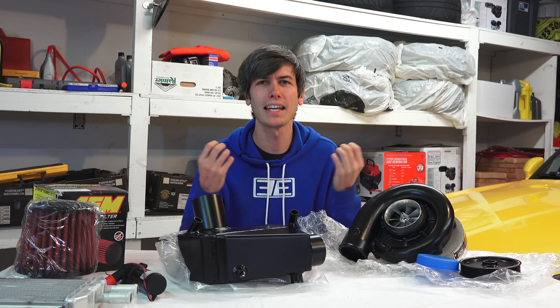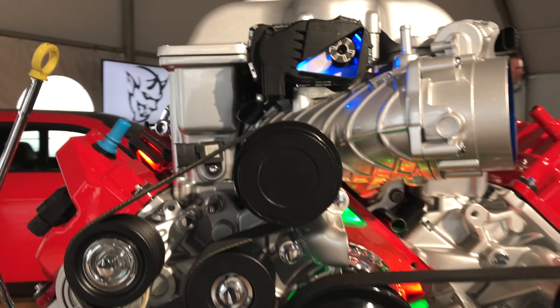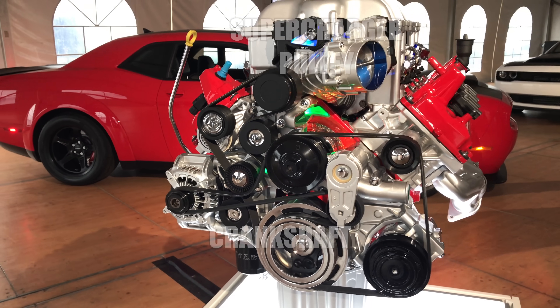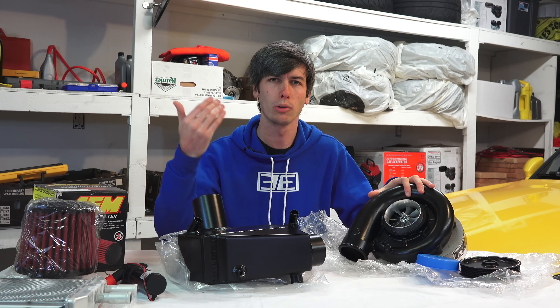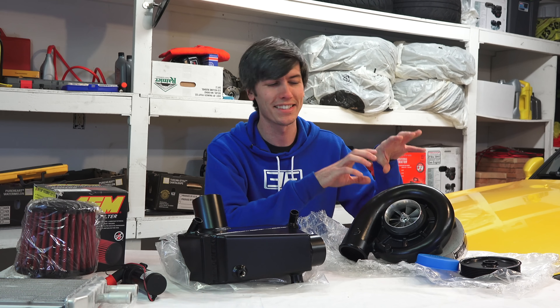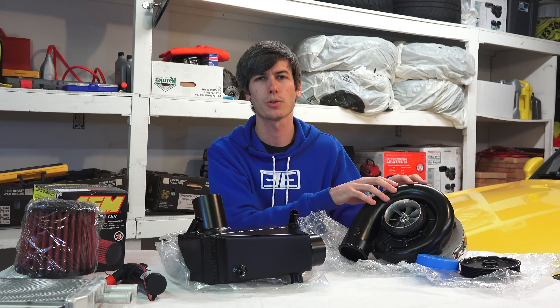What are the disadvantages of a supercharger? You're taking energy directly from the engine to make more power, rather than harvesting it from exhaust like a turbo. It takes a certain amount of horsepower to spin up a supercharger, and you lose that horsepower in the process — you gain it back through pulling in more air, but from an efficiency standpoint it's not the most logical approach.